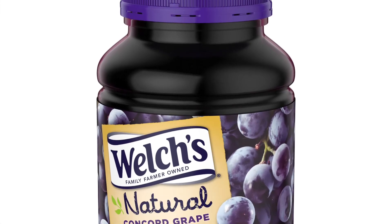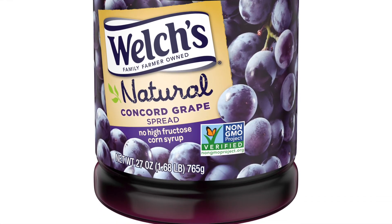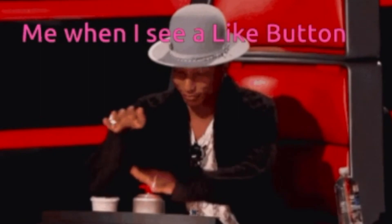As for me and my health, I prefer Welch's Natural Variety — same great taste with more natural ingredients. What's your go-to choice for jelly? Leave it in the comments below.